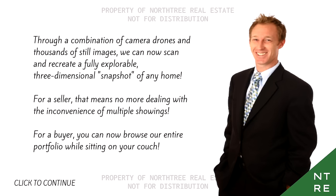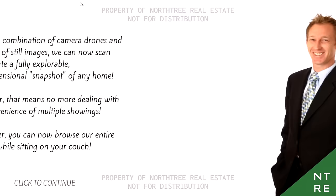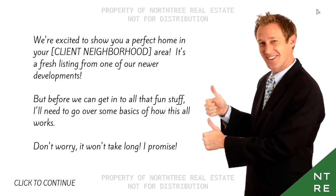This is a natural thing in real estate, by the way. You can usually do a kind of virtual open house thing now. I myself found it a little bit weird, but it's the future. We're excited to show you a perfect home in your neighborhood area — it's a fresh listing for one of our newer developments. But before we can get into all that fun stuff, I need to go over some basics of how this all works. Don't worry, it won't take long, I promise.